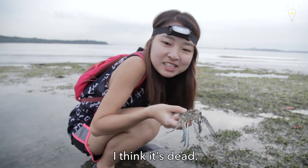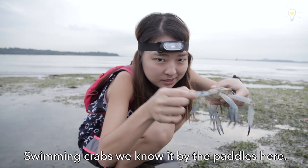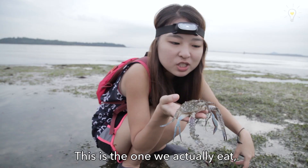I think it's dead. Yeah, so this is the usual swimming crab. We know it by the paddles here. Crabs have 10 legs — two pincers and then four walking legs at the back. That is the one that we actually eat. That's why you will see fishermen trying to catch it here.